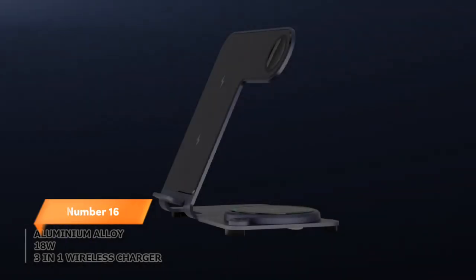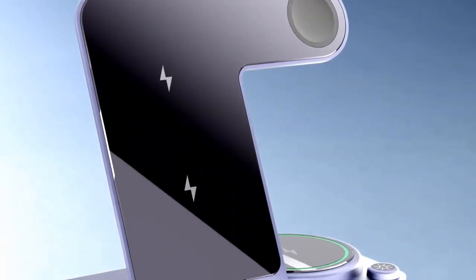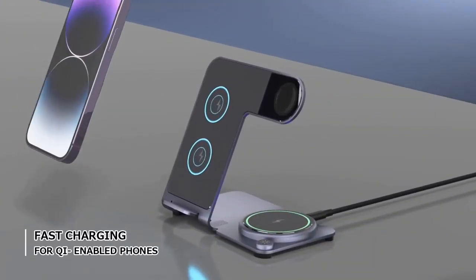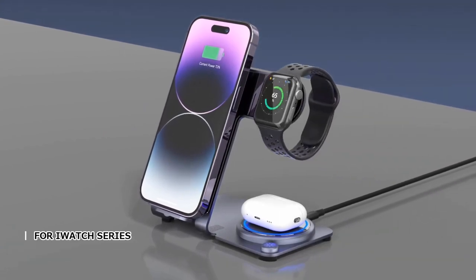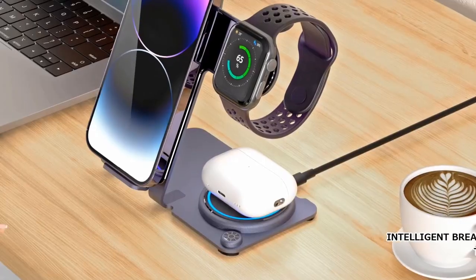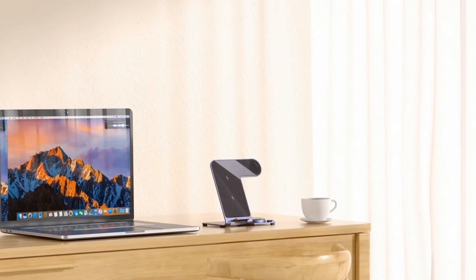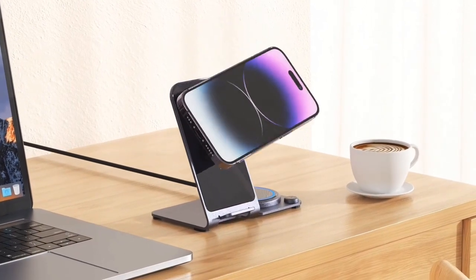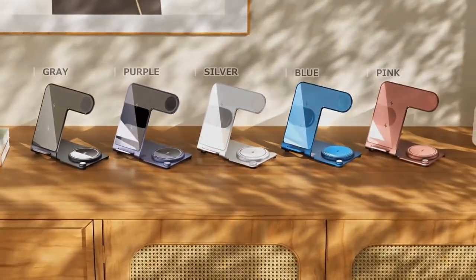Number 16. Streamline your charging setup with the Mulfsayer 3-in-1 charging station. Crafted from durable aluminum alloy, this sleek dock accommodates your Apple Watch, AirPods, and iPhone models including 14, 13, 12, 11, Pro, X, Max, XS, XR, 8, 7, Plus, and 6 series. Designed as an official nightstand, it keeps your devices organized and within reach. Enjoy fast wireless charging with style and efficiency. Simplify your charging routine with the Mulfsayer 3-in-1 charging station in classic black.